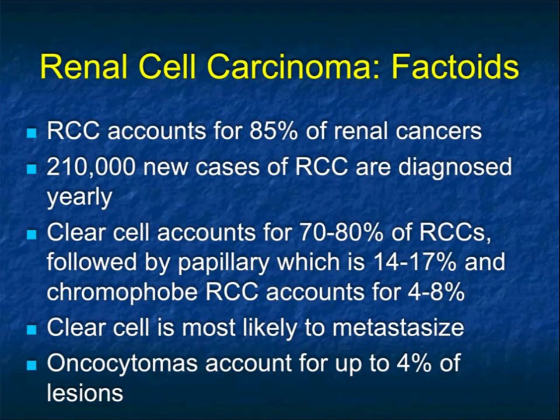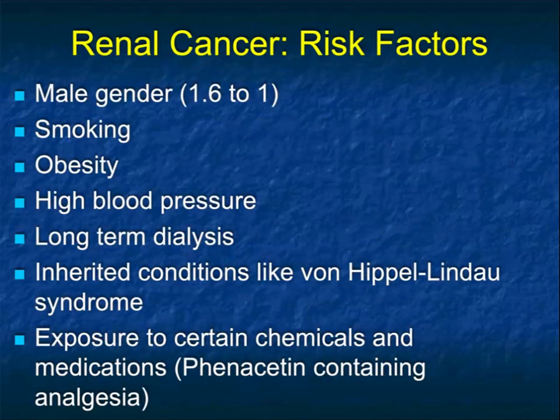Renal cell accounts for about 85% of all renal cancers. There's over 210,000 cases each year in the United States, with about 80% of them being clear cell, about 15% papillary, and chromophobes account for most of the rest. Clear cell is the most common to metastasize. Clear cell is typically vascular, so both the primary and the metastasis are typically vascular. Oncocytomas are something we're getting a little more experience with, and they measure about 4% of the tumors.